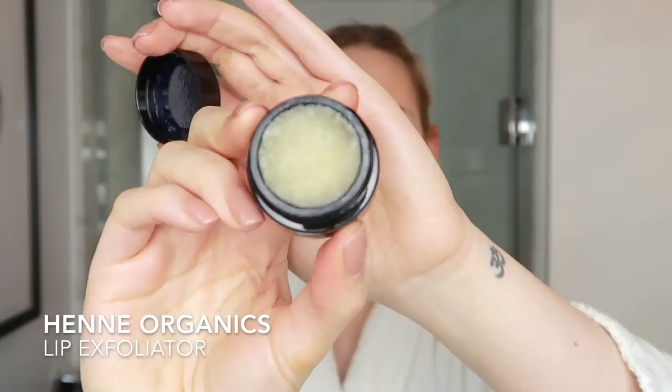My lips are quite dry and they have been for the winter time, so I really like to exfoliate my lips. I have the Henne Organics — this is a lip exfoliator in lavender mint. I'm going to take it on my finger and scrub it.